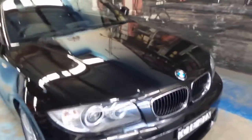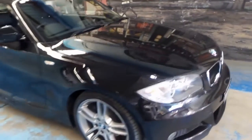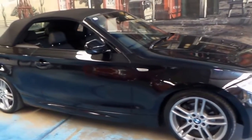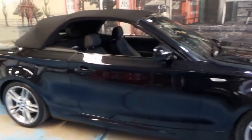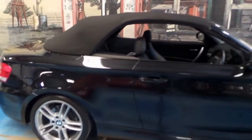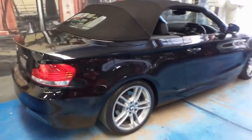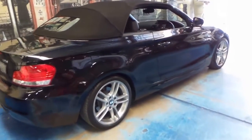We've priced it very, very well. If you've been looking at these 125is, you'll notice that the price on this car is very good for a black M Sport with black interior, 36,000 kilometres and in very good condition.